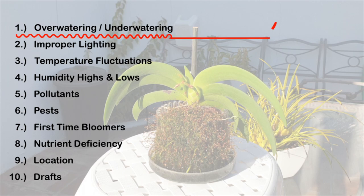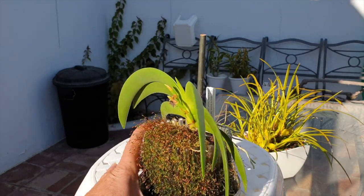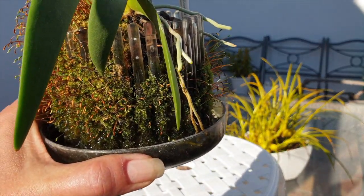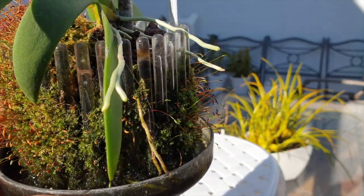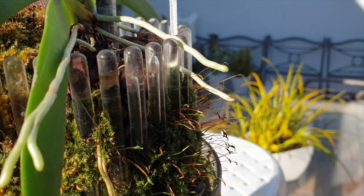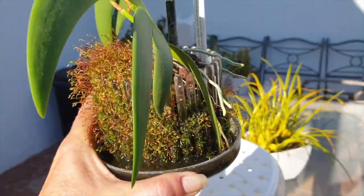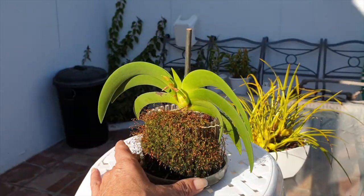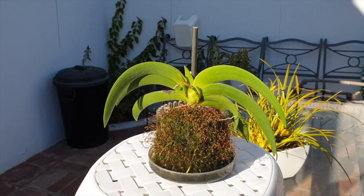Speaking of overwatering or underwatering, I can rule this out straight away because my leaves are plump, there is no sign of wrinkling. Some of my roots have stopped growing but that is because of climatic changes and the cycle of the orchid. There's one root tip with mechanical damage, but all other roots look fine and the velamen is beautiful white and plump. Overwatering and underwatering — ruled out.